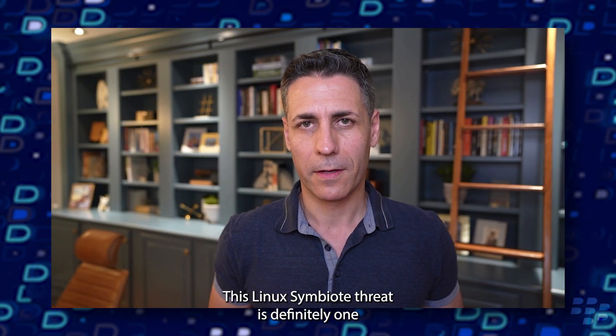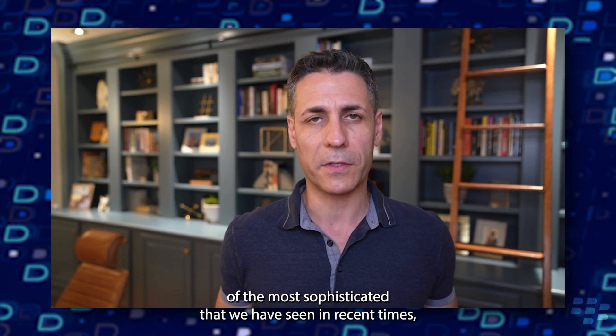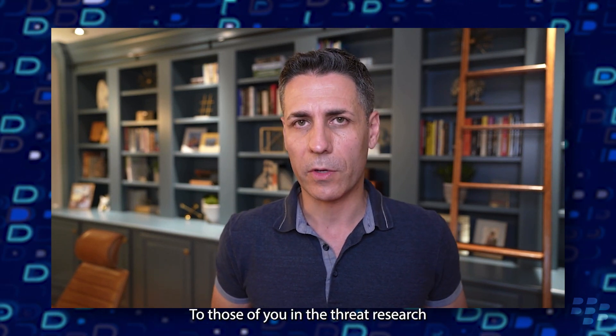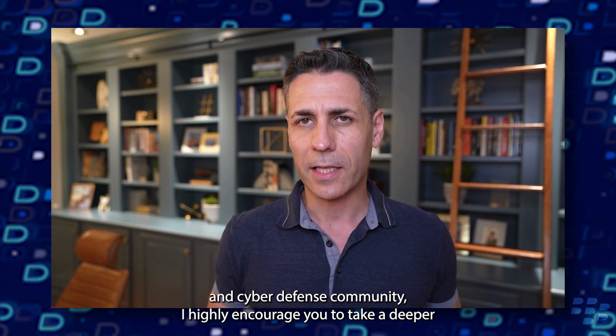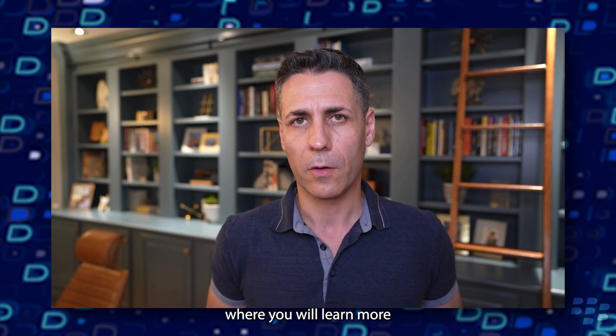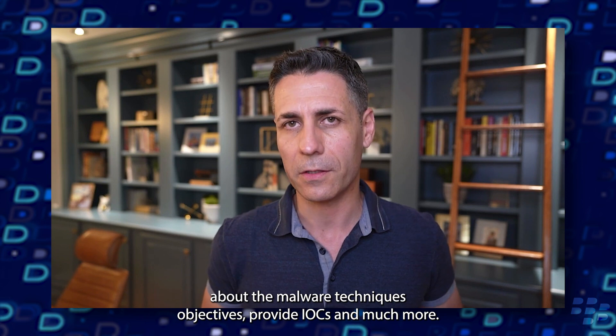Thanks for the summary Joaquim. This Linux Symbiote threat is definitely one of the most sophisticated that we have seen in recent times, but the trend suggests it won't be the last. To those of you in the threat research and cyber defense community, I highly encourage you to take a deeper dive into our jointly published technical analysis on Symbiote, where you will learn more about the malware techniques, objectives, IOCs, and much more.